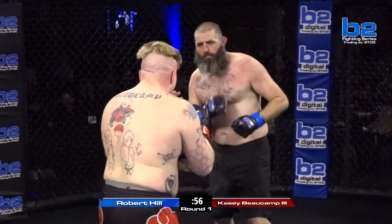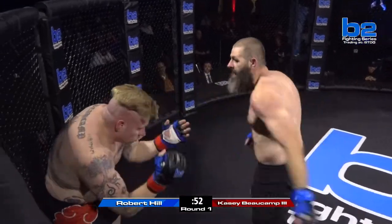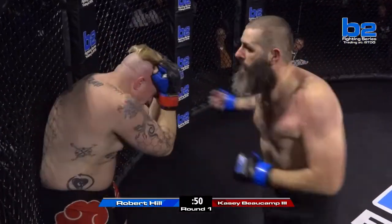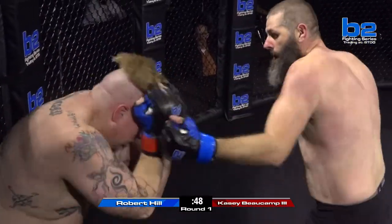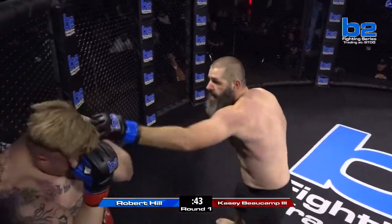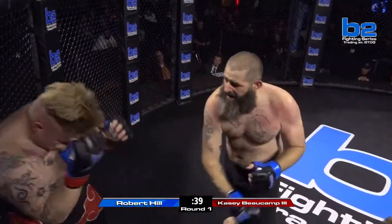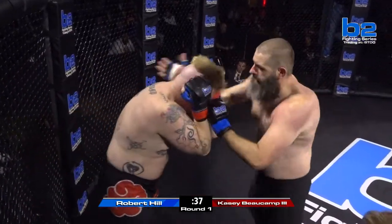Hill's boxing looks good. That one-two is devastating. Throw that uppercut — he's mixing it up. Robert Hill's got Casey Bocamp on the ropes. They're going to stop this fight. Robert Hill going to town unleashing big shots, nonstop action. Casey Bocamp's got to get this fight to the ground. Gary Copeland's looking really close at this fight right here.